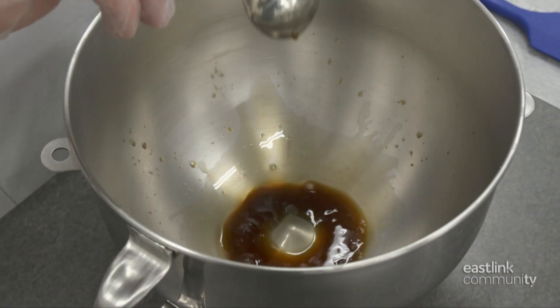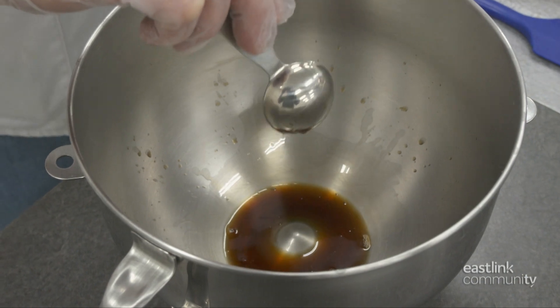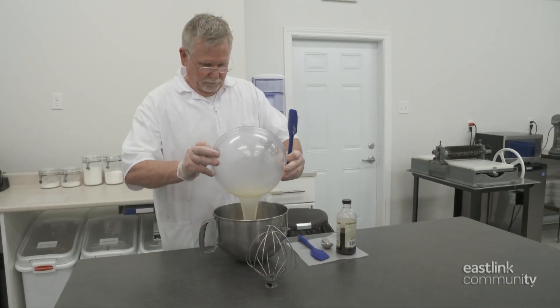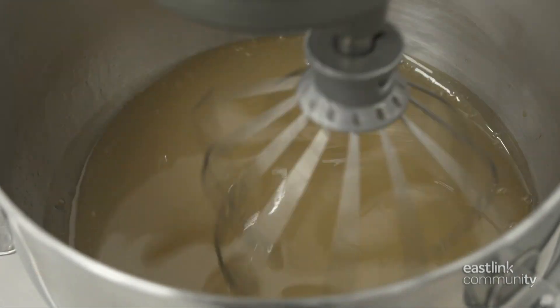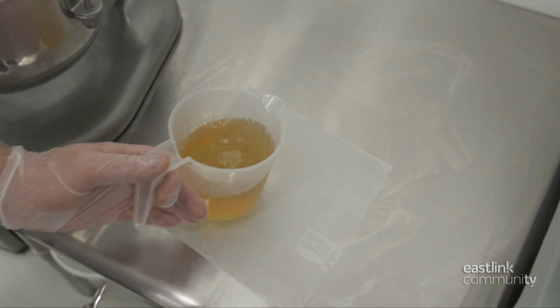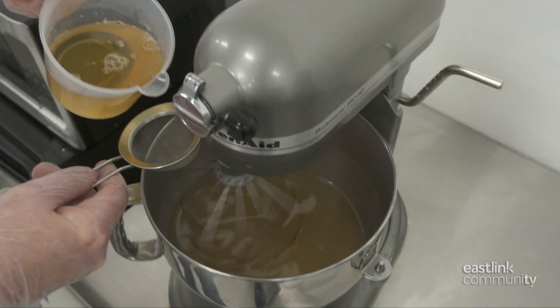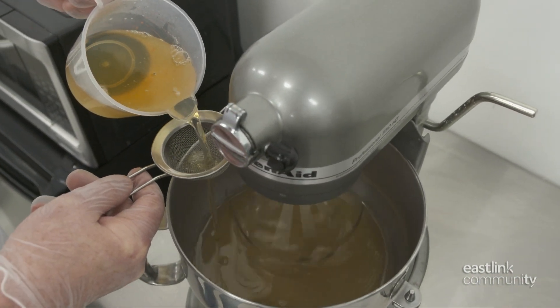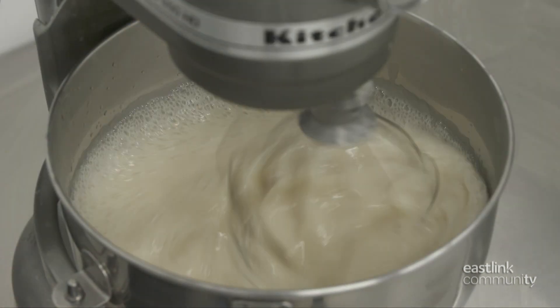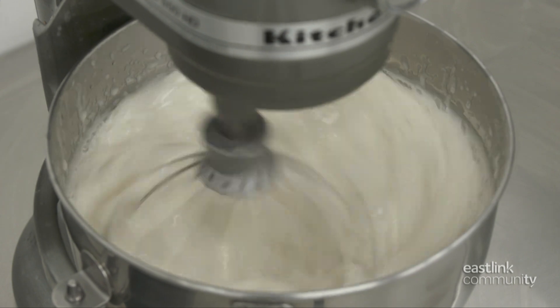While the mixture cooks, vanilla is measured into a bowl. After cooking, the mixture is added to the vanilla and mixed well to dissolve all the sugars for a nice smooth marshmallow. The gelatin is then strained into the mixture, and it's mixed at various speeds for the next five minutes.